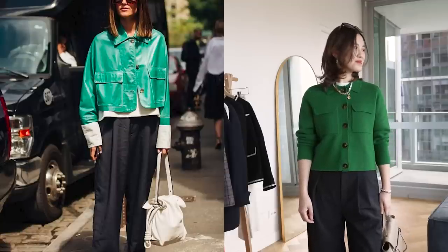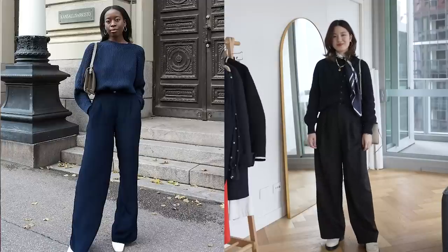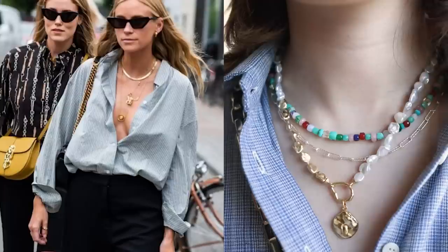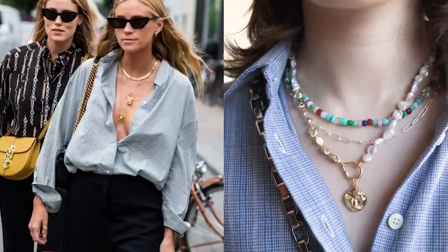I do a lot of these Pinterest-inspired outfit videos because I love playing around and styling pieces in my wardrobe, and I love seeing something really beautiful on someone else, and thinking about how I can make it work for my own wardrobe and for my own style. The jewelry pieces I'm showing in today's video are all from Monica Vinader, who I'm partnering with in today's video. I'll be sharing some of my favorite pieces in a moment.